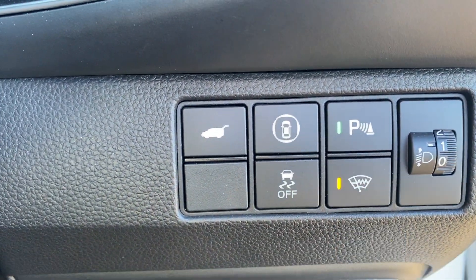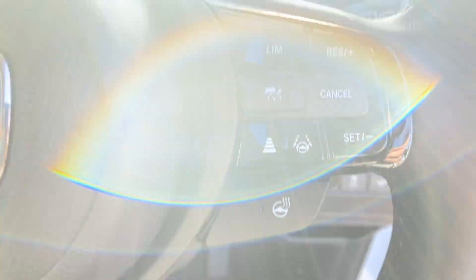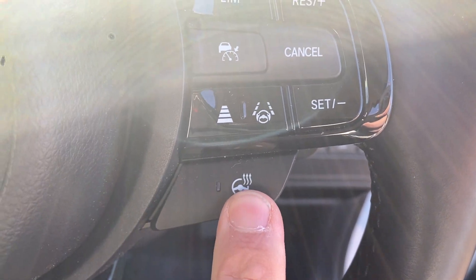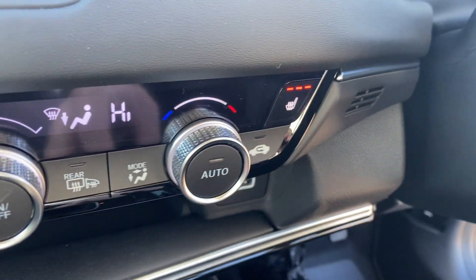We have heated wiper elements, just to help in freezing conditions so your wipers don't split when you put them on. With winter coming, you've also got the heated leather steering wheel.